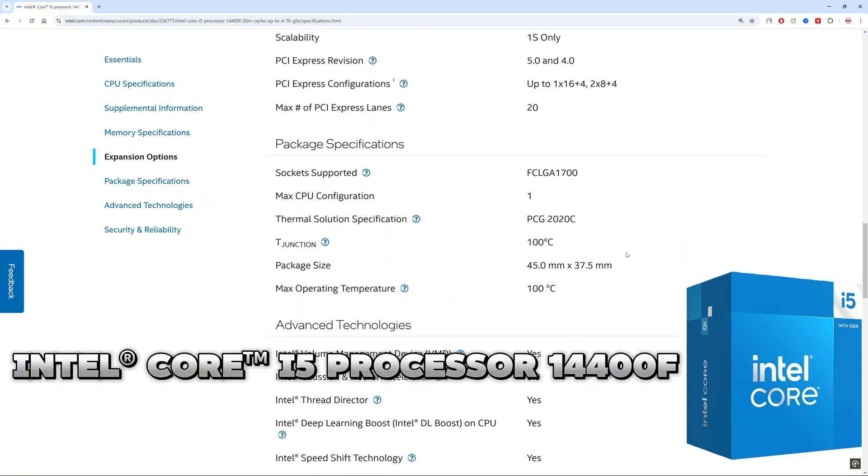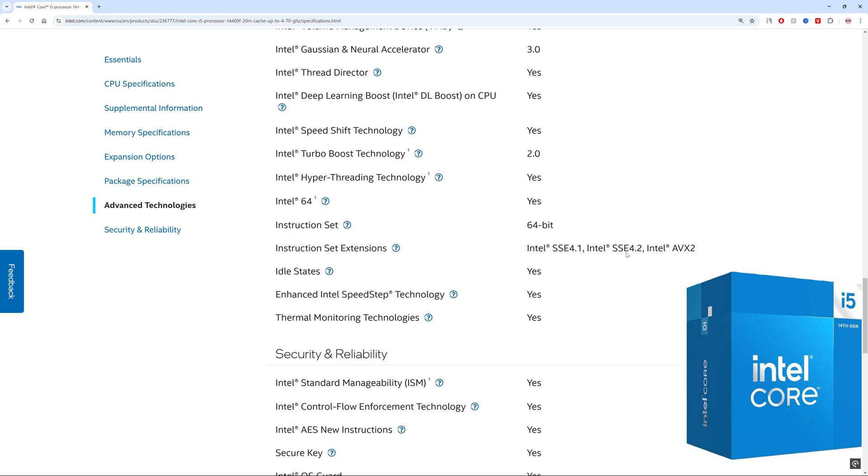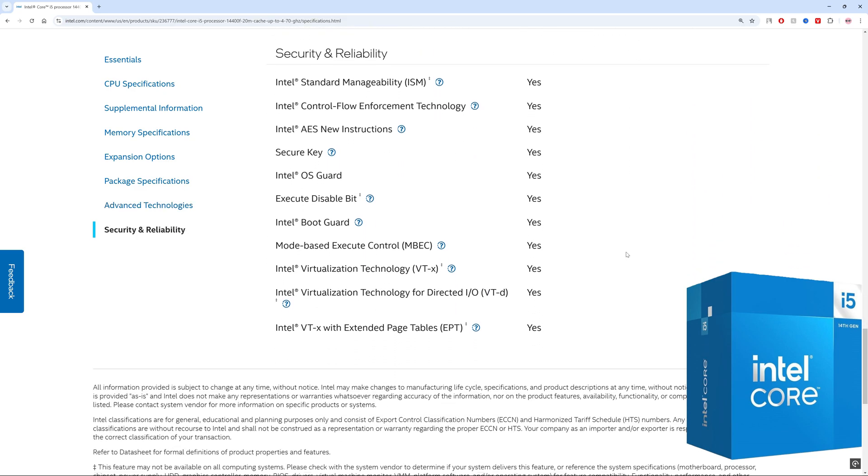It can be used for gaming, multitasking, productivity like editing, and broadcasting. This CPU can support DDR4 and DDR5 memories if the motherboard supports them as well.